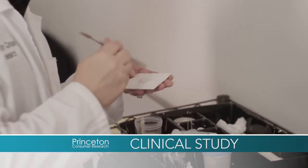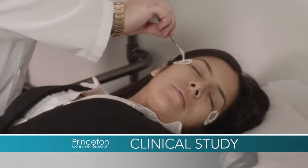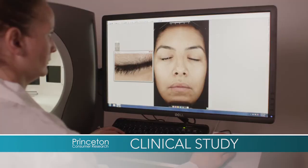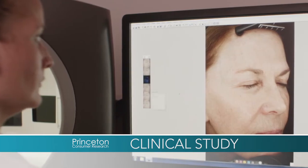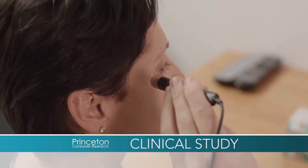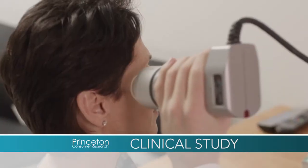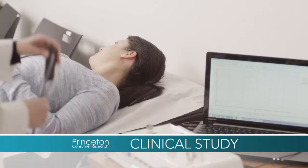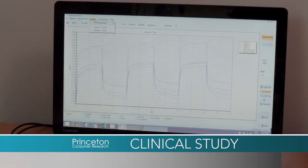We test hundreds of different creams in an independent testing facility per year. One instrument we use is called a laser profilometer — it gives us the number of fine lines and wrinkles per surface area of skin. Another is the Vizier CR, which produces macro and microscopic photo digital images of the skin surface. We also have the corneometer, which measures hydration through the cornified layer into the epidermis, so we can quantify how much RxGenesis has moisturized the skin. The chromometer measures luminosity and reflectance, and the cutometer is used for skin firmness and elasticity.